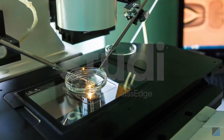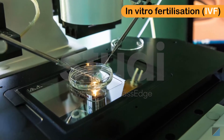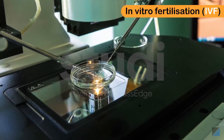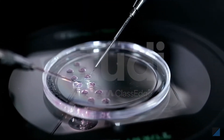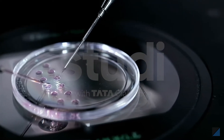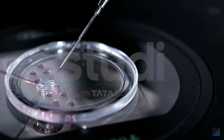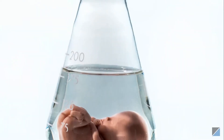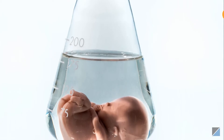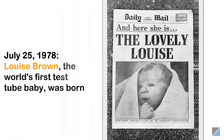Such women can have babies by using the in vitro fertilization technique, or IVF. In this technique, fertilization of an egg with sperm is carried out in a glass dish or a glass tube, rather than in the body of a woman. As the child is conceived outside the woman's body, the term test tube baby has been introduced.